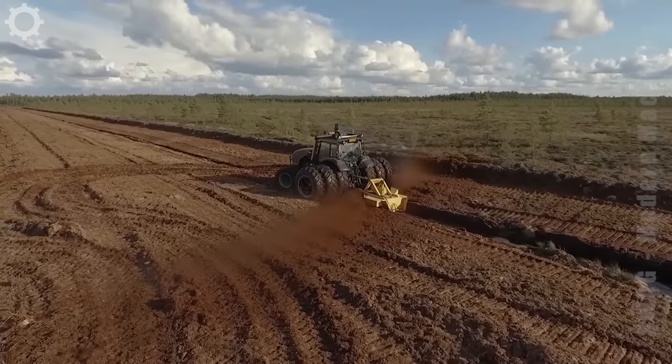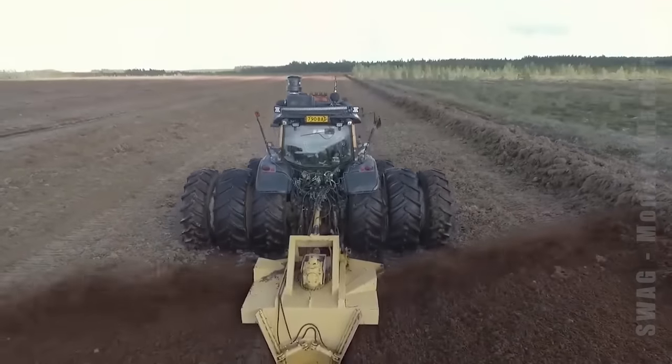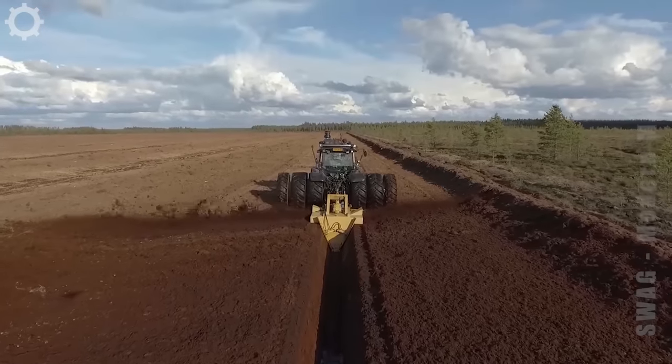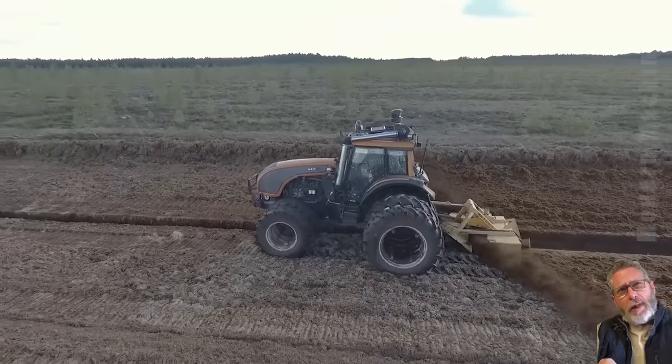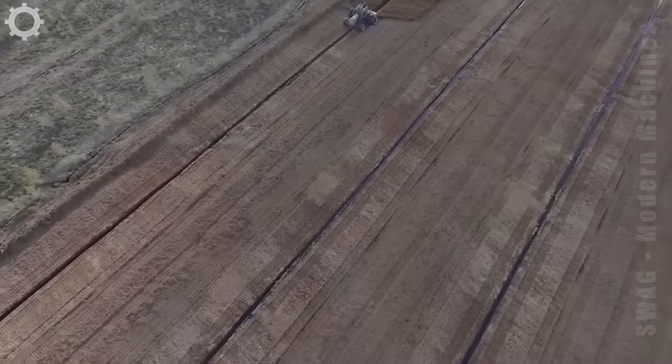They are clearing peatlands in Finland, opening an old ditch one metre deep. Clean up is done with one pass. The Merripeat excavator is a farm tractor with 200 horsepower.